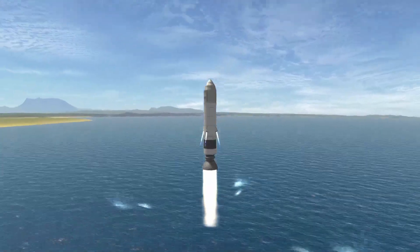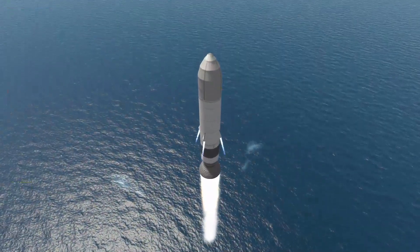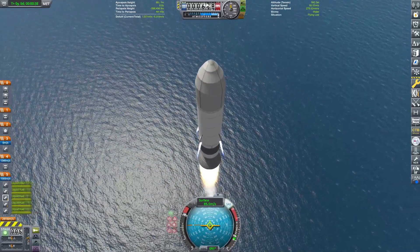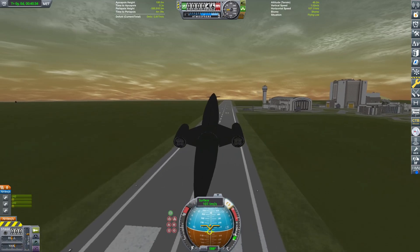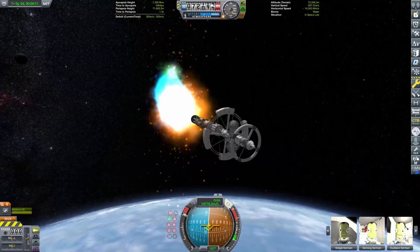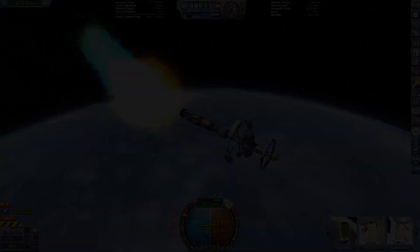Hello everyone and welcome to another Kerbal Space Program video. In today's video we're going to be checking out a bunch of crazy space concepts. We have rockets, we have space planes, and we have a whole host of ridiculous ideas that will probably never, ever work.